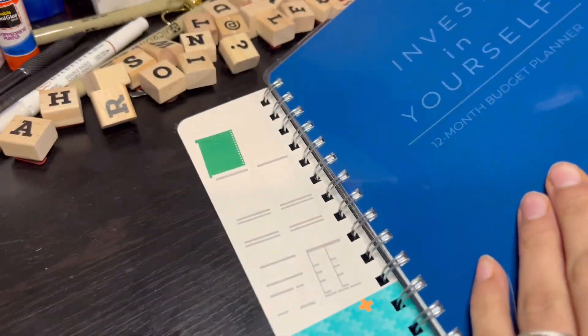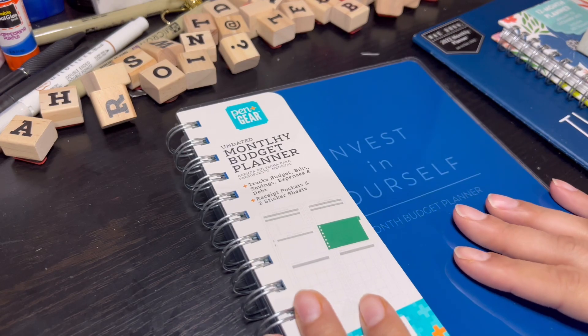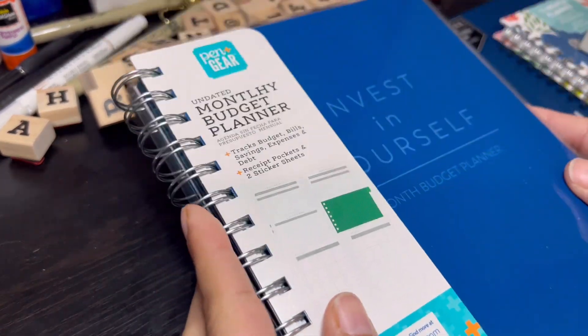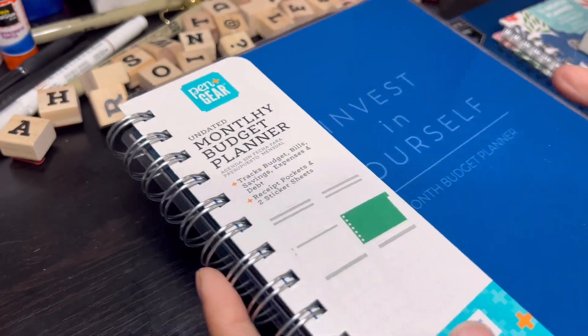So yeah, I'm gonna see if this works out for me. I am so bad at budgeting, but I'm gonna start tracking, and I think this will come in handy.